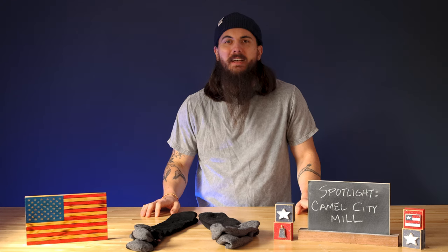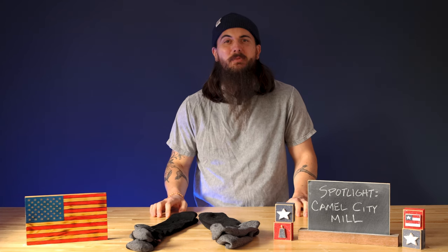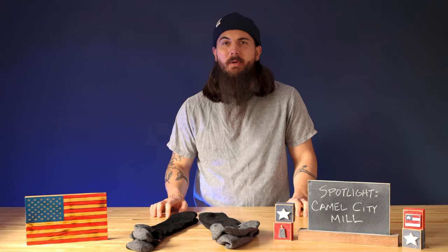Hey y'all, Mike here from allamerican.org and these might just be the best 100% American-made wool work socks out there. Today I'm shining a spotlight on Camel City Mill, a North Carolina-based sock maker that does one thing and one thing only, but they do it pretty darn well and that's make these socks.